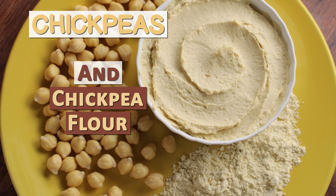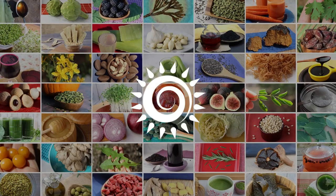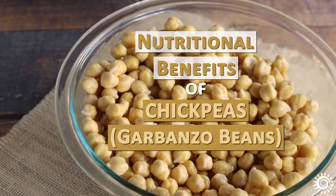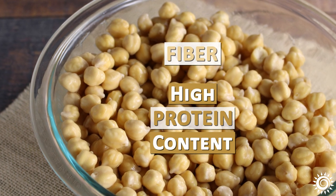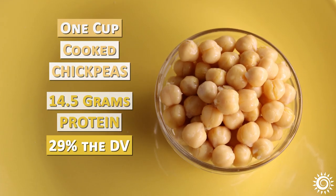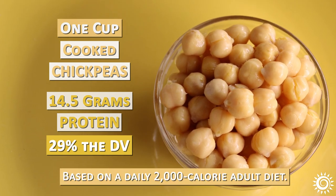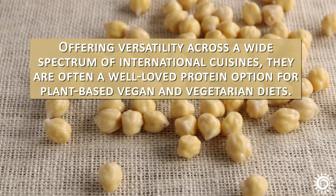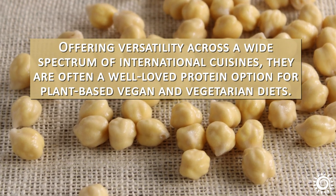Chickpeas and chickpea flour — nutritious ways to use them. The nutritional benefits of chickpeas, also known as garbanzo beans, like other beans, come from fiber but mainly their high protein content. One cup of cooked chickpeas is estimated to be about 14.5 grams of protein, or 29% of the daily value based on a 2,000-calorie adult diet. Offering versatility across a wide spectrum of international cuisines, they are often a well-loved protein option for plant-based vegan and vegetarian diets.